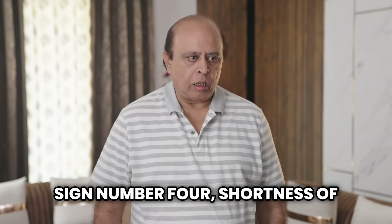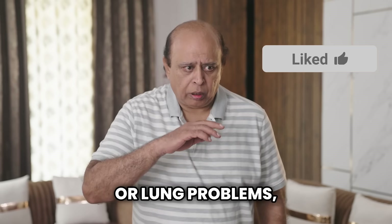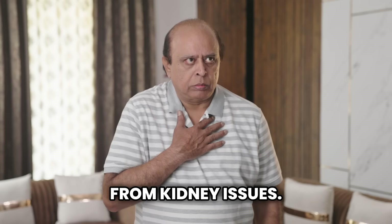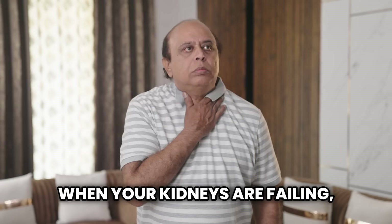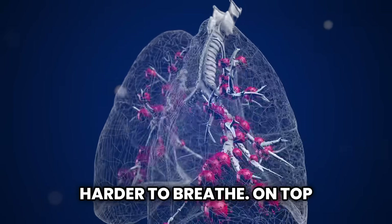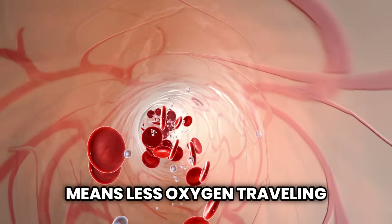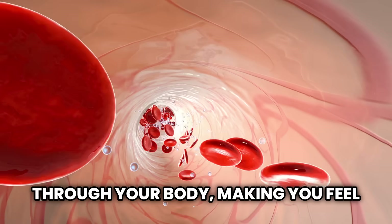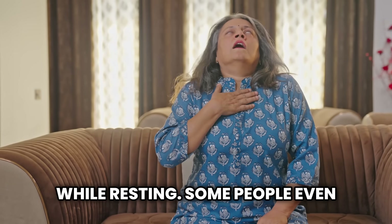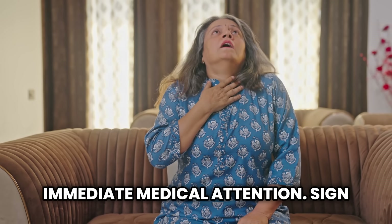Sign number four: shortness of breath. We often associate this symptom with heart or lung problems, but unexplained shortness of breath can also come from kidney issues. When your kidneys are failing, fluid can accumulate in your lungs, making it harder to breathe. On top of that, fewer red blood cells means less oxygen traveling through your body, making you feel breathless during activity or even while resting. Some people even feel a choking sensation when lying down, which requires immediate medical attention.